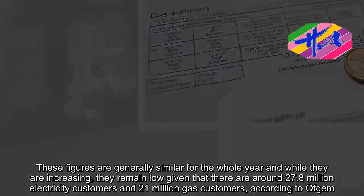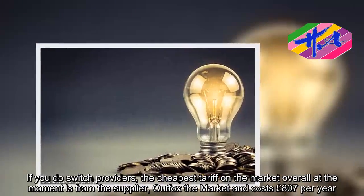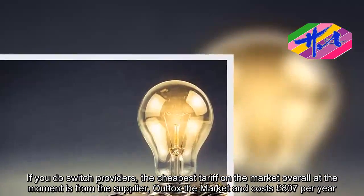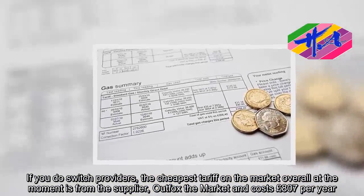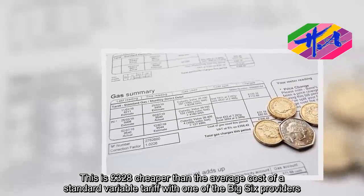If you do switch providers, the cheapest tariff on the market overall at the moment is from the supplier Outfox the Market and costs £807 per year. This is £328 cheaper than the average cost of a standard variable tariff with one of the big six providers.